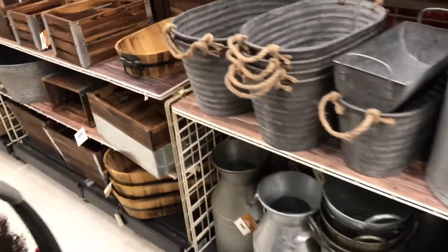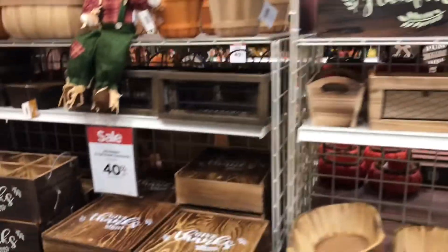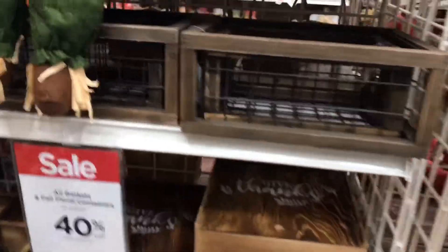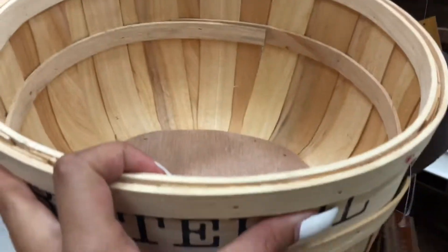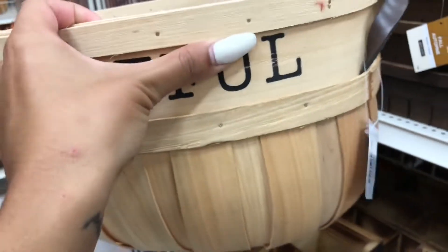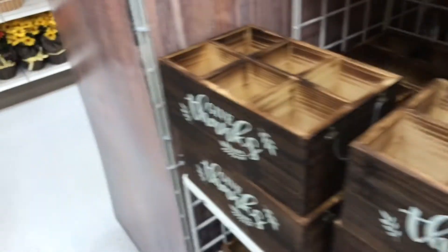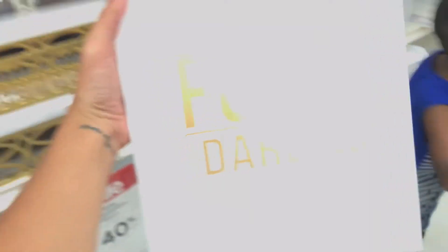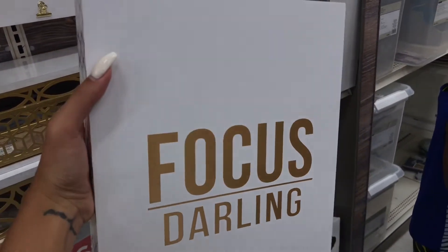All of these baskets and containers are 40% off. These are cute to put outside on your porch and put some straw in them. This one is $15, and these little ones are $7. I love this — I definitely need to focus a lot of times.